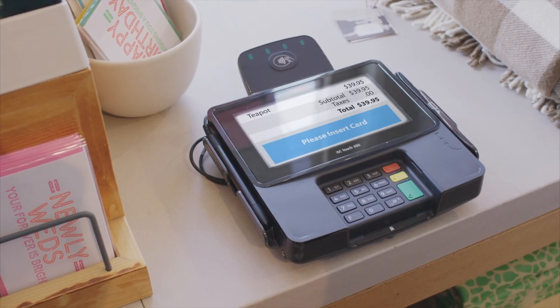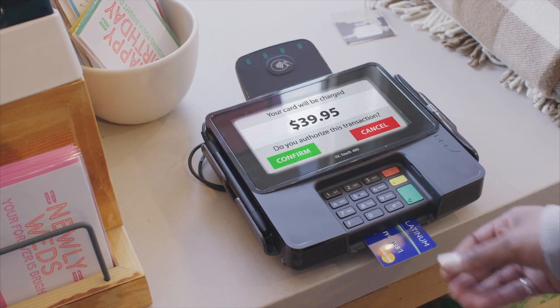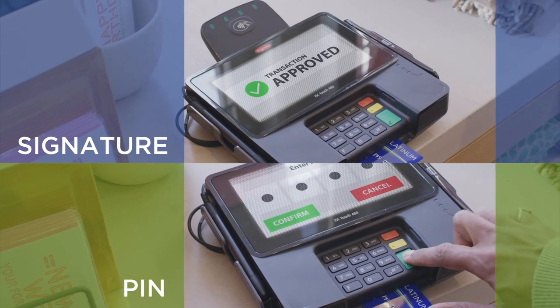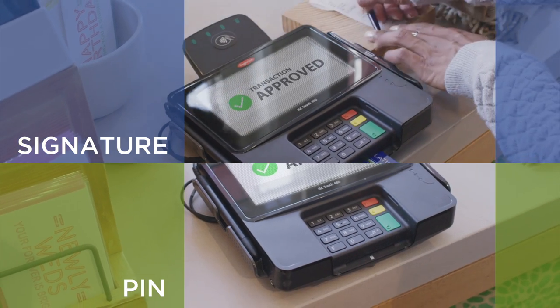Using your chip card is easy. At chip-enabled terminals, simply insert the card chip-first into the reader on the terminal, and follow the prompts while your transaction processes. Your card should remain in the terminal until the transaction is complete.